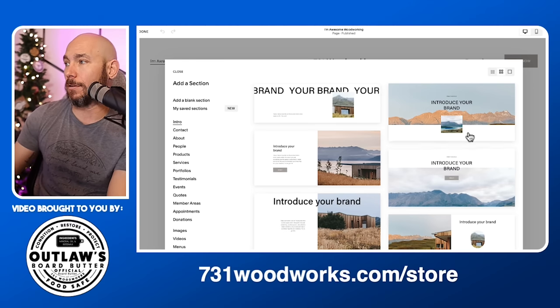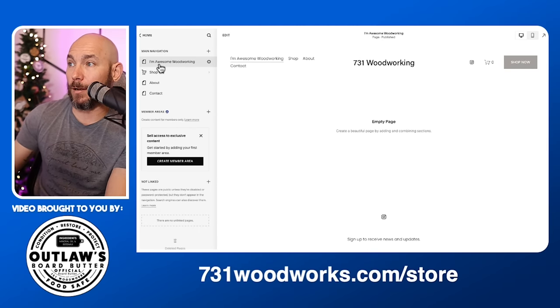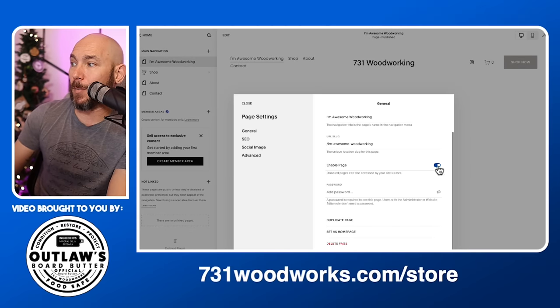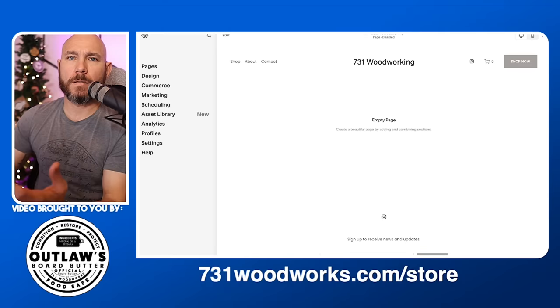You're not going to mess this up — if you put something on there you don't like, you can delete it. You can keep pages private where people don't see them. Click the gear icon, scroll down to 'Enable Page,' unclick it, and click 'Save' — that will unlist it so nobody can see it. You can build the page without anyone else seeing what's going on until you're ready to show it publicly.